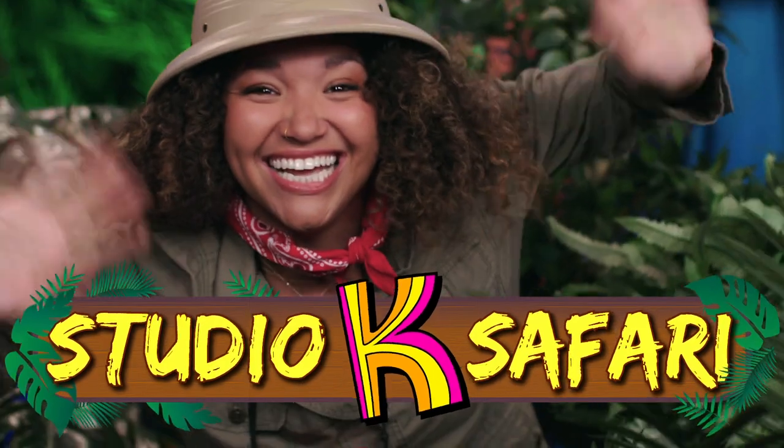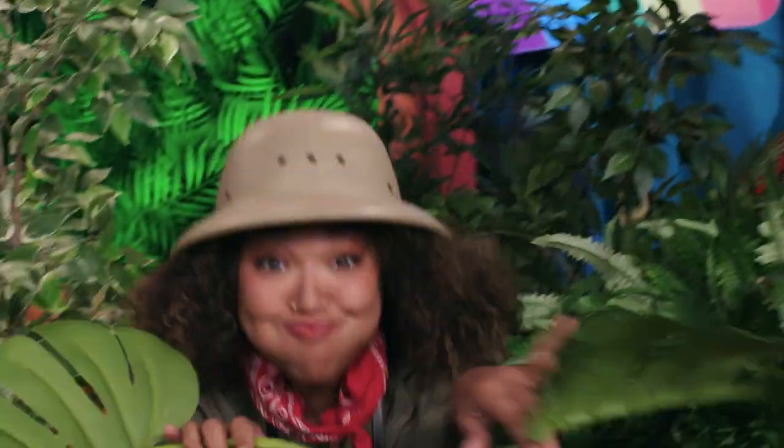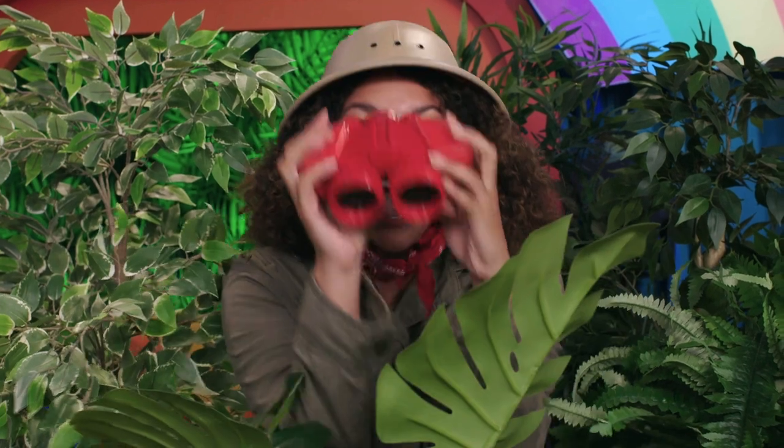It's Studio K Safari! Hey everybody! Did you know there's an animal that can trumpet with their nose? Well, buckle up, because today we're safariing elephants!